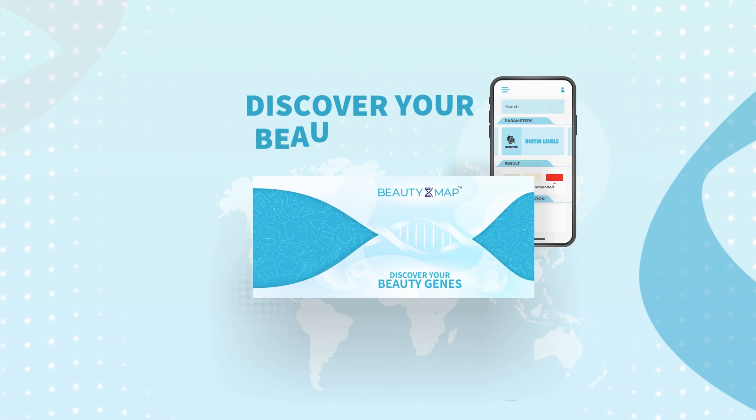So, whether it be tackling that stubborn acne or stepping up your skincare game, BeautyMap is the best investment that you can make.